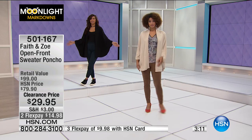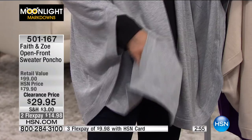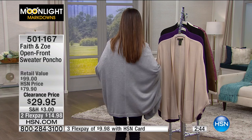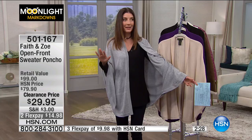You have patch pockets — you don't usually see that on a poncho or cocoon cardigan. Big enough for your cell phone so you can keep everything at your fingertips. It has a little curved hem with a drape, and along the back it gives you a cocoon shape that wraps you like a big hug. You don't feel like you have to button it up, nothing clinging on your arms. This is my number one pick of the entire hour.